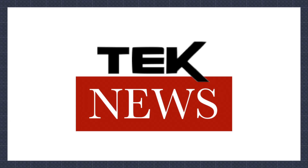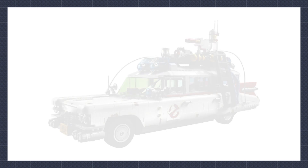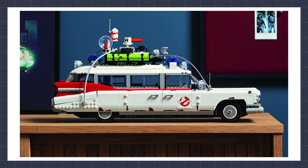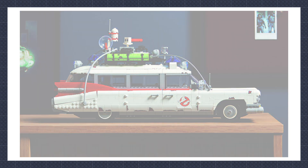Lego officially revealed the Ecto-1 this week. The hugely famous ghost-busting vehicle comes with 2352 pieces and will cost £180 here in the UK. It looks good value for the money, but Ghostbusters wasn't something I was ever really into as a kid, so it's a hard pass for me. However, if you even remotely enjoy the films, I can see why this would be a must-buy.